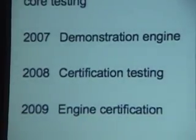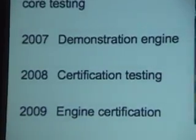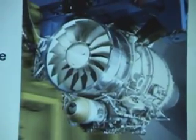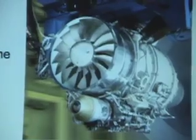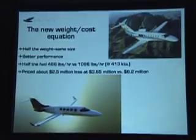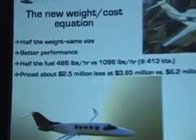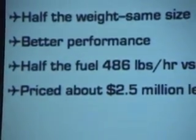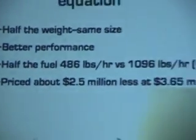But it's the GE Honda HF120 power plants that may truly set the jet apart. The GE Honda engine is targeting a 5,000 hour TBO, which Spectrum says is unprecedented for an aircraft this size, while also allowing lower emissions and fuel consumption and a direct climb to 45,000 feet.